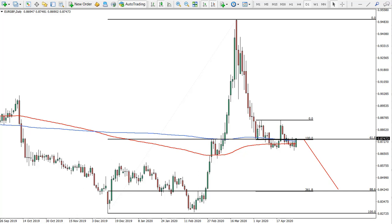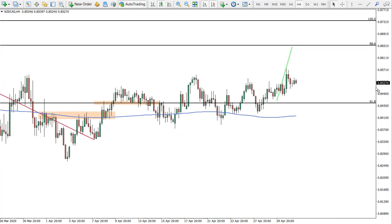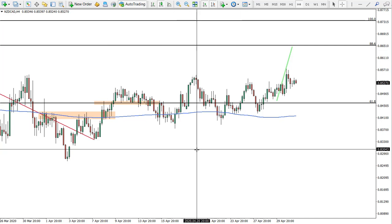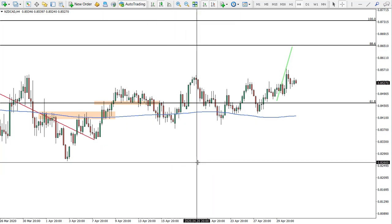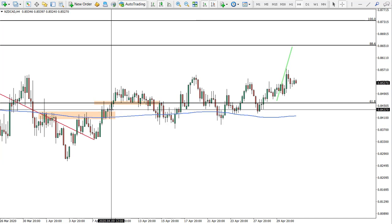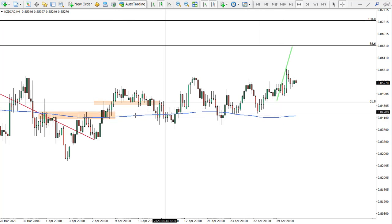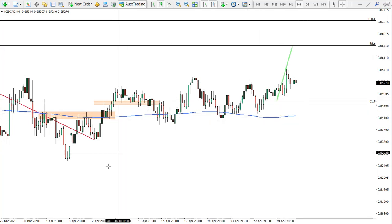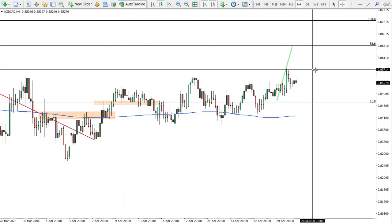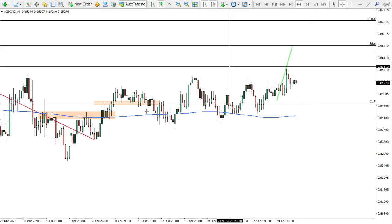Starting with our previous ideas: NZD/CAD was expecting an uptrend towards the target level. Stop loss should be placed at break even at least — we mentioned that before. Our entry was around that price, so stop loss definitely at break even. You can still hold and see what happens, but our target is still 86.52.